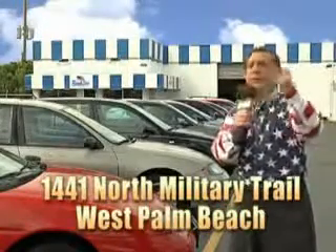That's Beach Cars, 1441 North Military Trail between Okeechobee and Belvedere, right here in West Palm Beach. We'll see you next time.